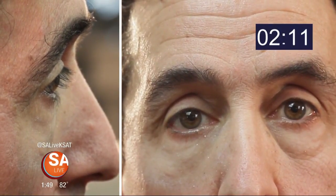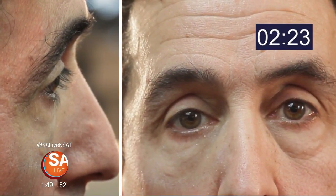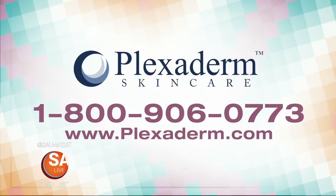Let's check in with Richie Baggs for his real-time results — no more bags. Every single time it was awesome. He actually grabbed a mirror when we were done and said, hey, I look great, but can you please do the other eye before you send me back out? There is a deal for our viewers right now — for SA Live viewers, if you call the 1-800 number on your screen or go to plexiderm.com, you get 50% off plus free shipping. It works in minutes. Just call 800-906-0773, or head to plexiderm.com for more information.